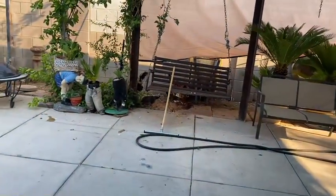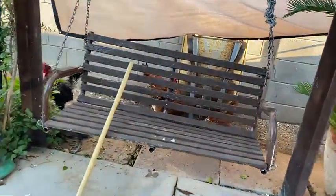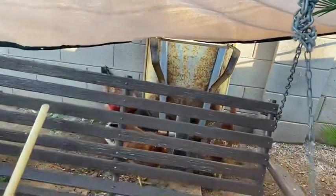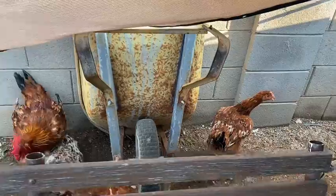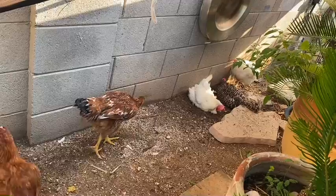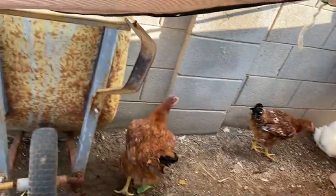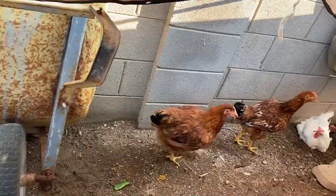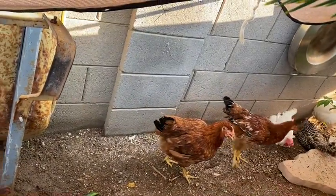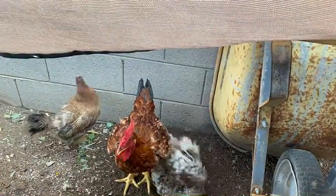Aquí les presento a mis gallinitas que tengo. Las dejo salir en las tardes porque ellas necesitan estar en la tierra también. Son ponedoras. Las blancas. Estas son muy grandes. Este es compañero con los más grandes.